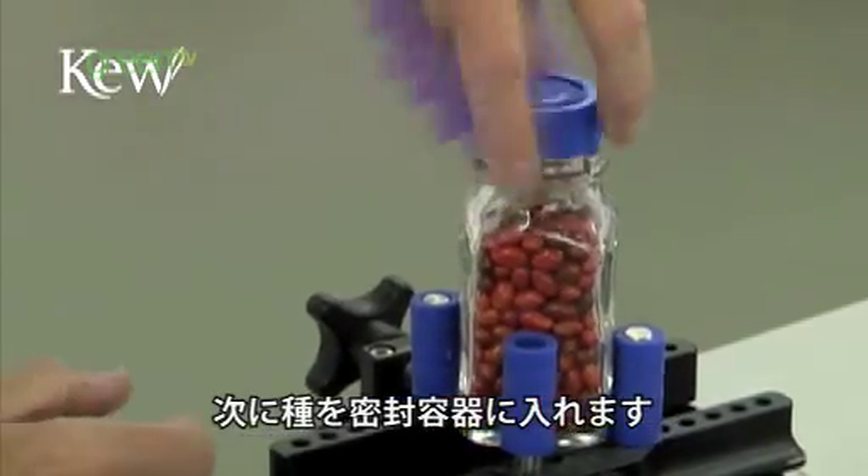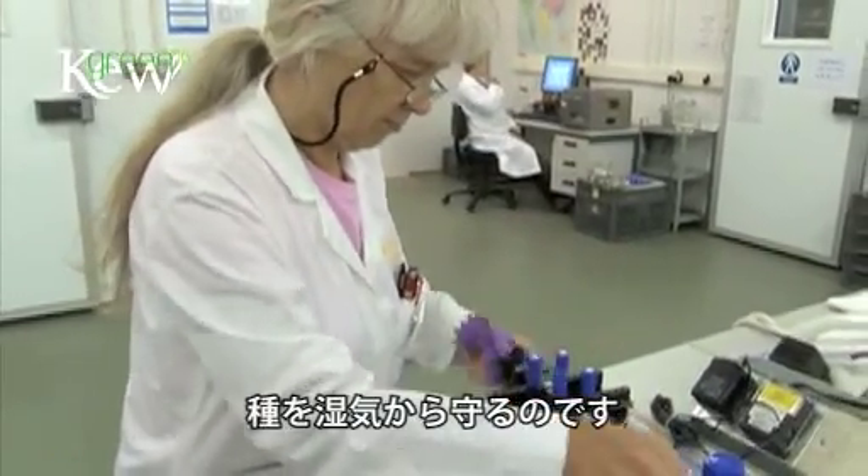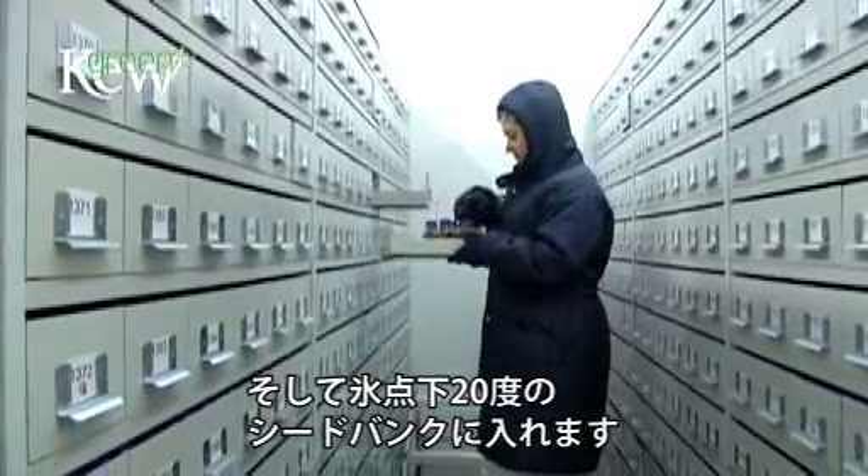The next step is to put them into a suitable container - an airtight container - which protects the seeds from reabsorbing moisture when we then put them into the seed bank, which is at minus 20 degrees centigrade.